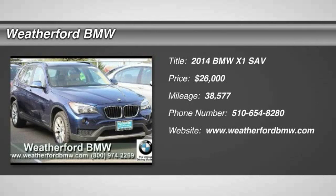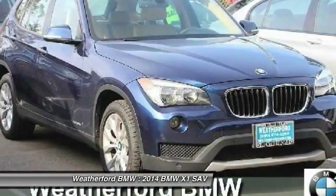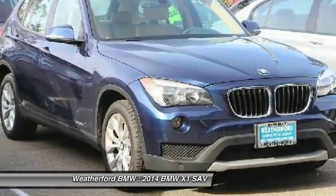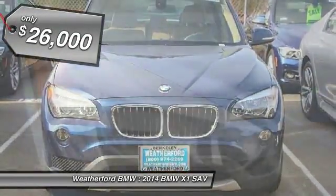The 2014 X1. Based on the BMW 3 Series, the X1 is a compact crossover SUV. Slightly smaller than the X3, the X1 gives you all the refinements, power and style of other BMWs in a slightly smaller, sporty and easy to navigate option, and is priced below $30,000.